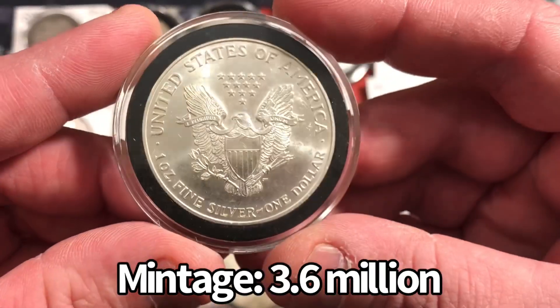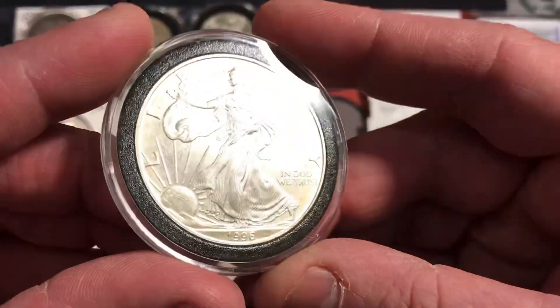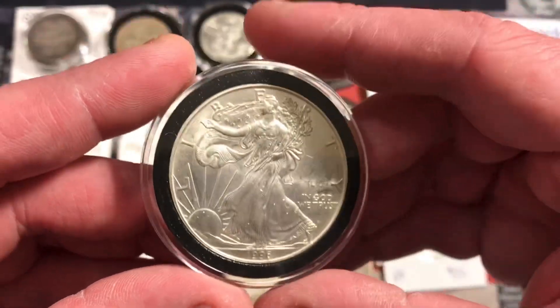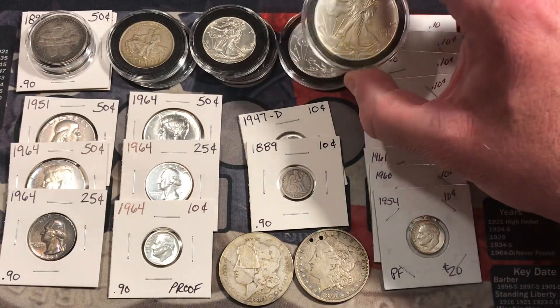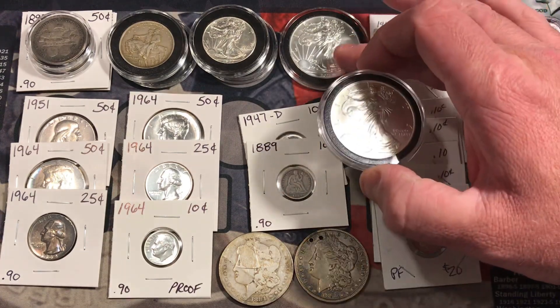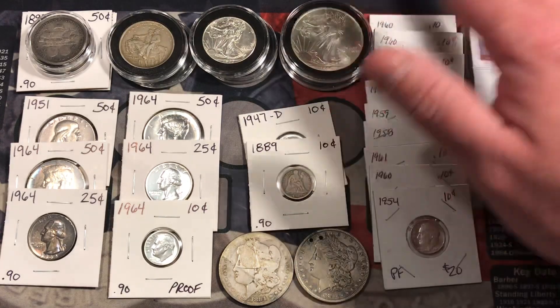The 1996 is not in horrible shape, but it's definitely not brilliant uncirculated. Finding a 1996 in BU is kind of difficult and those carry quite a large premium. I was happy to pick up two eagles — a key date as well as what may be a key date in the future with these Type 1 reverse 2021s.